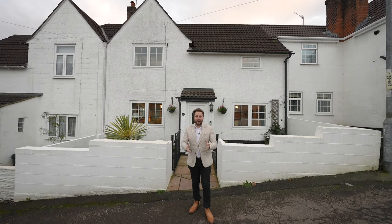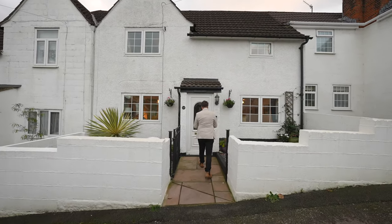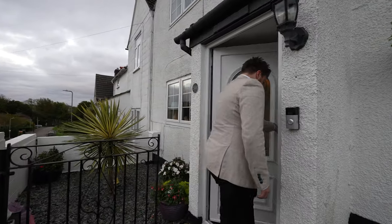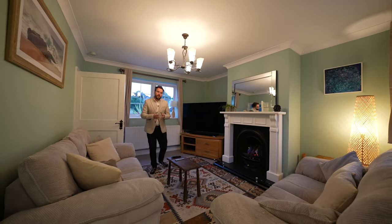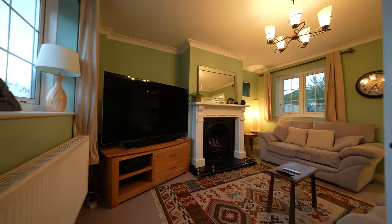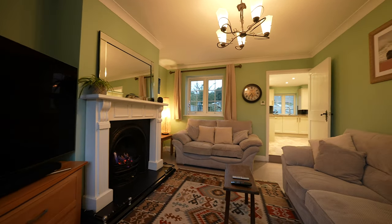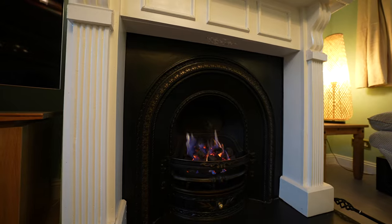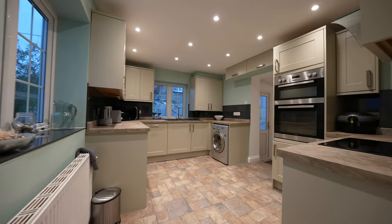Welcome to number 50 Harbwick Avenue — let's get inside and take a look. Built around 100 years ago, this property has been beautifully updated by the current owner. To the ground floor you've got a cosy sitting room with a gorgeous open gas fire, a recently refurbished kitchen, a separate utility room, and a separate dining room.